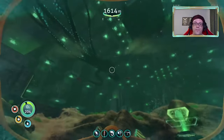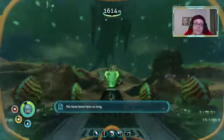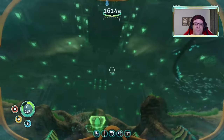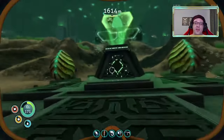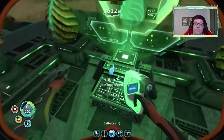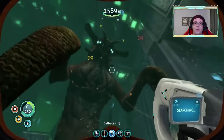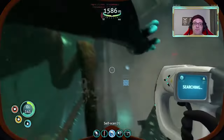Oh, he wants to talk to me again. 'My young need to hatch, to play outside this place. We have been here so long. The others built a passage to reach the world outside. I asked them for this freedom, but they could not hear me.' I like him. 'If you help us, I will give you freely what the others tried in vain to take. The cure.' The cure! I think that's basically what it means.